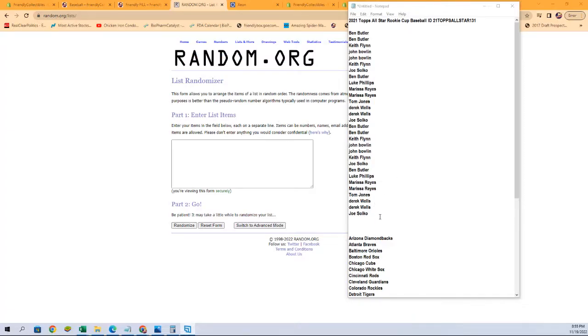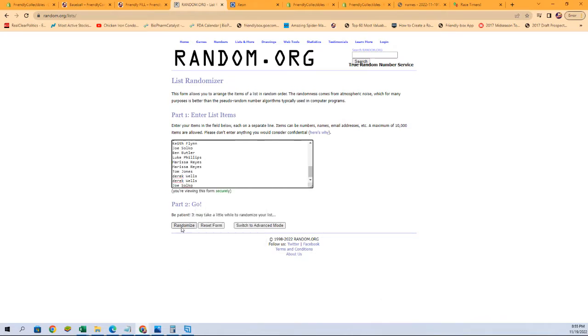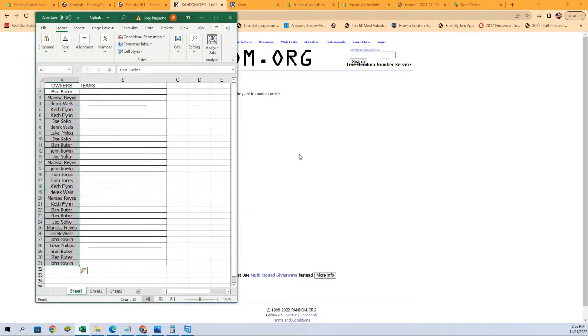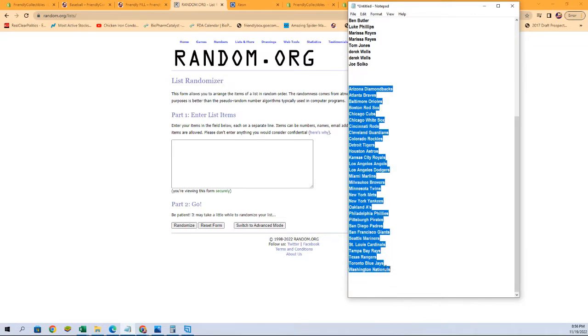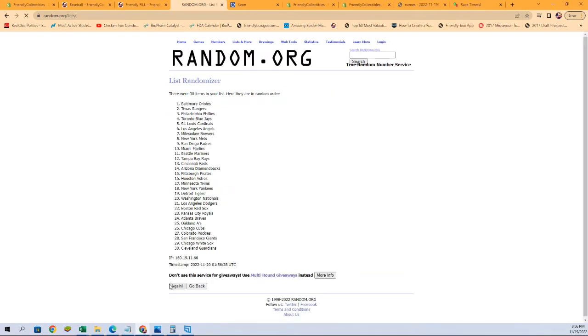Here we go — owner names first, randomized seven times: one, two, three, four, five, six, and seven. Then we get the spreadsheet, fresh randomizer, and team names now — again randomized and copied in seven times: one, two, three, four, five, six, and lucky number seven.